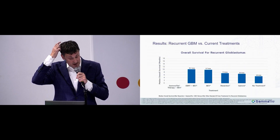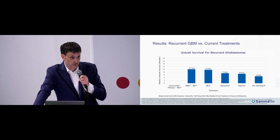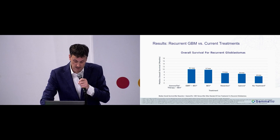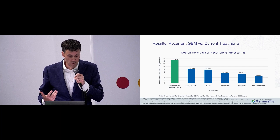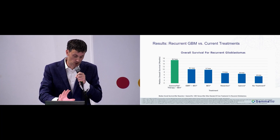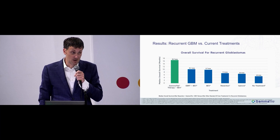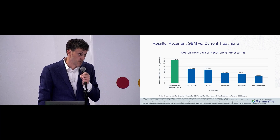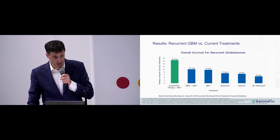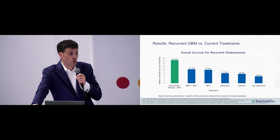Comparing to outcomes reported in the literature: median survival ranges from about 5 months without treatment up to 10 months with external beam and bevacizumab. In comparison, GammaTile plus bevacizumab yielded 16.7 months. This is not exactly an apples-to-apples comparison because some published series did not include resection patients, and there may be bias as patients who did not get resection might have had poorer functionality.